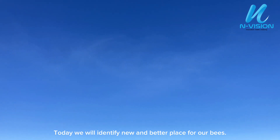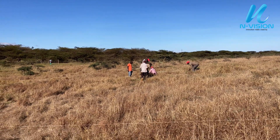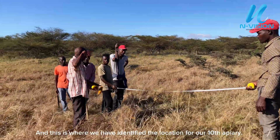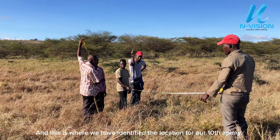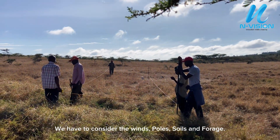Today we will identify a new and better place for our bees. This is where we have identified the location for our 10th apiary. We have to consider the winds, poles, soils, and forage.